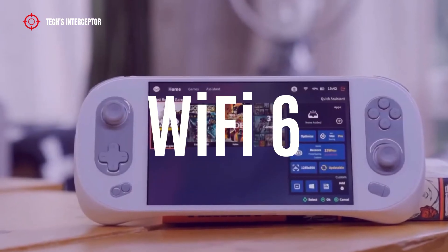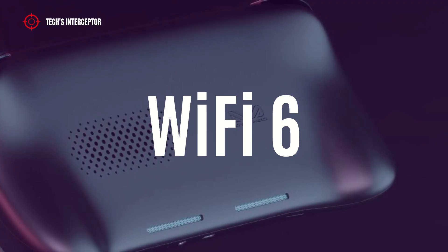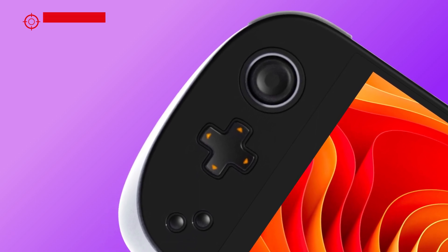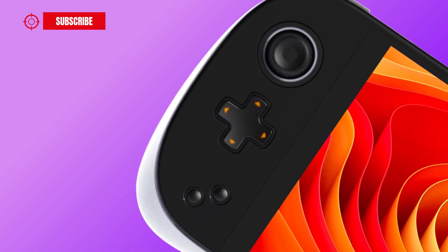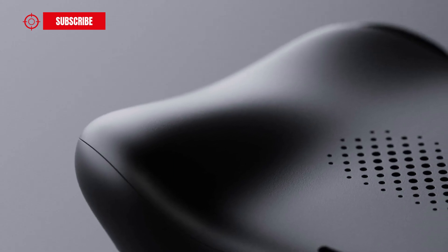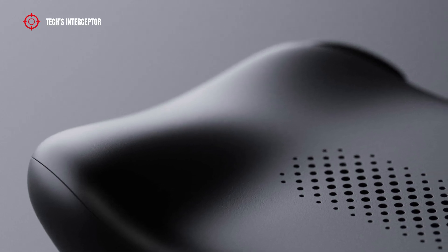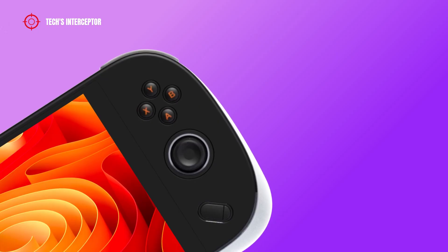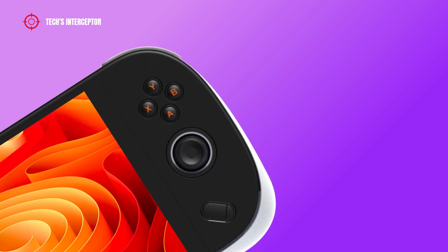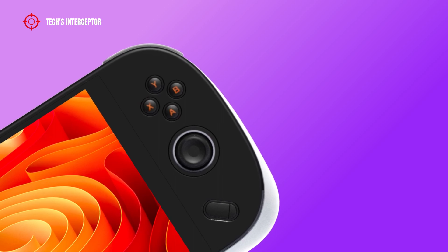Contrary to the Aya Neo 2, the new Aya Neo 2 Geek will not have Wi-Fi 6E but Wi-Fi 6. It will also be equipped with a gyroscope and not a dual gyroscope as present in Aya Neo 2. Ergonomically, it will feature the standard handle and not the master handle of Aya Neo 2, along with all-small joysticks. The operating system can be chosen between Windows 11 and Aya Neo OS based on Linux.